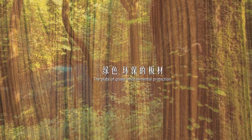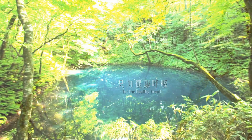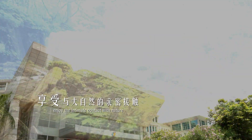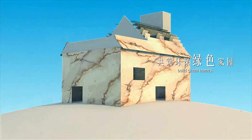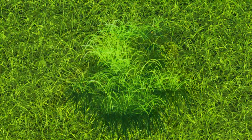The plate of green environmental protection for the healthy breath — zero added asbestos, non-toxic, formaldehyde free. Enjoy the intimate contact with nature. Good Sense Mosaic.